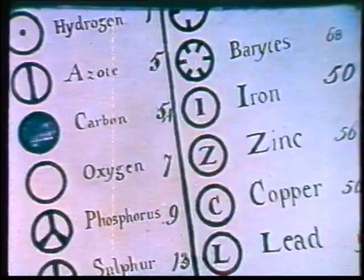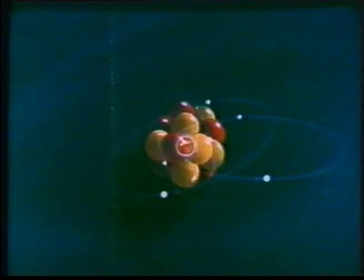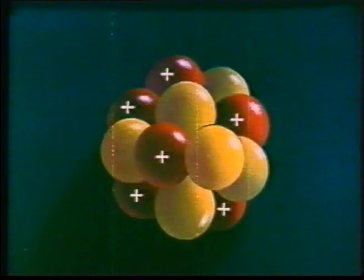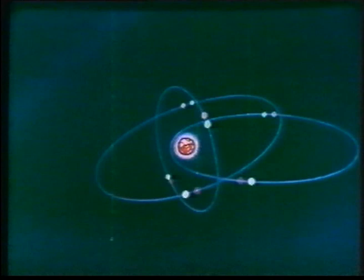For centuries, the atom was regarded as the smallest particle into which matter could be subdivided. The atomic weights of every known element were tabulated, and each atom was thought to be a minute, solid, indestructible sphere. Today, we think of the atom as a miniature solar system, with tiny planetary electrons revolving around a central sun — the nucleus. Even the nucleus is made up of smaller particles: positively charged protons and neutrons, which have no electric charge. These particles occupy a minute part of the volume swept out by the electrons.